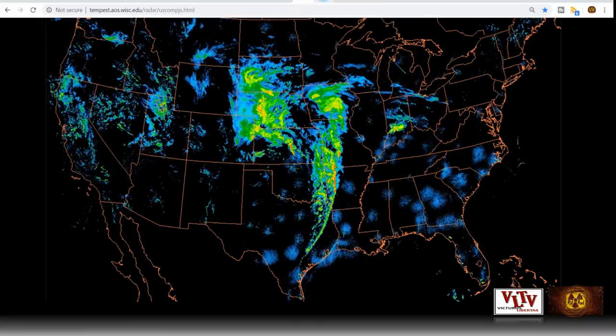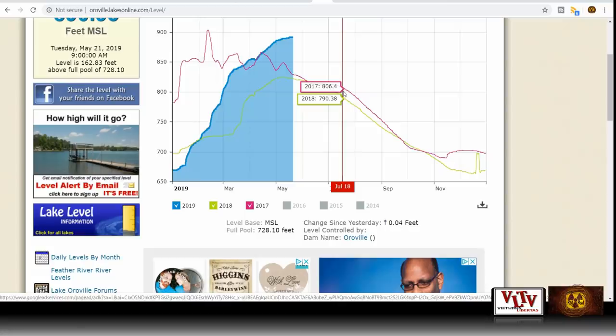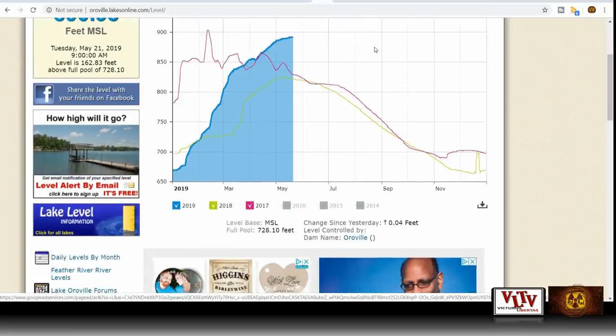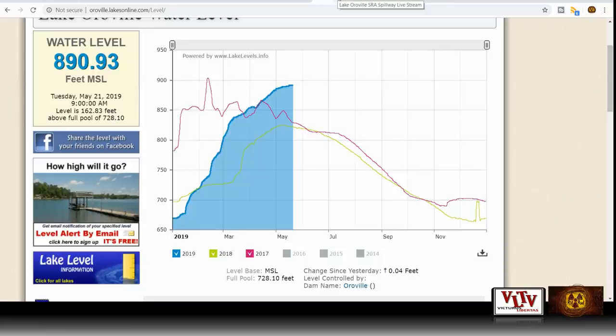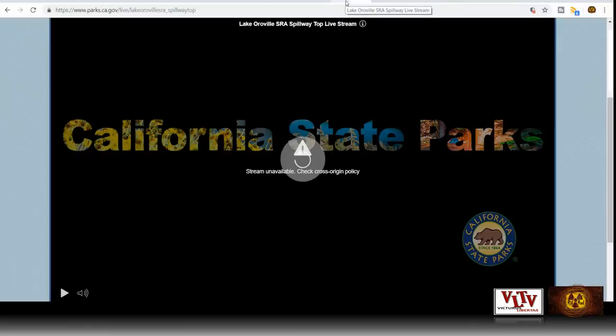Let's move to Lake Oroville because there are some interesting things I found out today. The current water level is 890.93 — that's a little bit more than yesterday, but it's very difficult to get more information on what's going on with the dam. Coming over here to the live cams — the spillway, the top of the spillway, the bottom of the spillway — I haven't been able to get a live stream now for about three days.